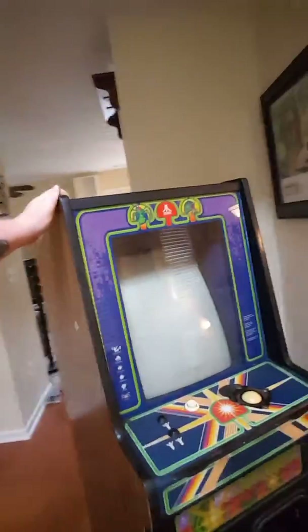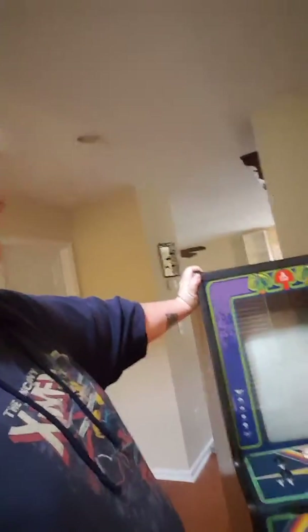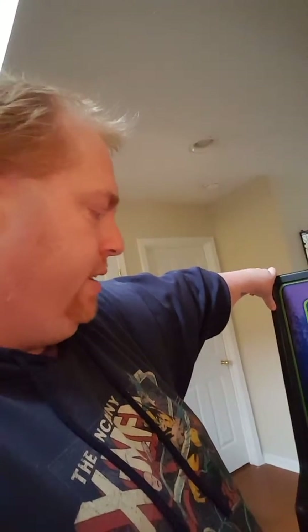We bought this Centipede cocktail a few weeks ago from a guy up in Maryland, CoinOp Warehouse. Untested — I think we paid $300 for it. He said he hadn't even opened it up and that was the price, and he'd want more if he tested it out. We got it home, fired it up, and the monitor powered up. I got it to coin up and it was playing, but you couldn't see anything. Made some monitor adjustments and it started firing and playing just fine. That was a steal at $300. It will definitely be going upstairs into the collection.